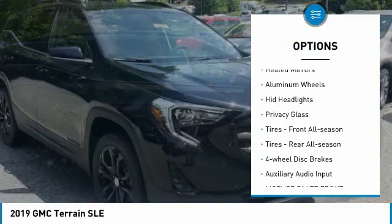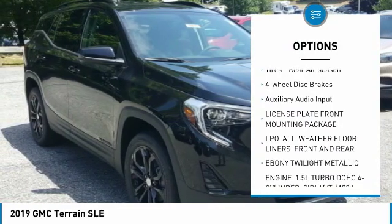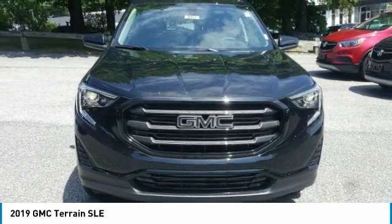Turbocharged, all-wheel drive, heated mirrors, aluminum wheels, HID headlights, privacy glass, front all-season tires, rear all-season tires, four-wheel disc brakes.